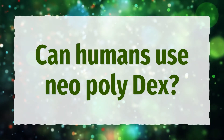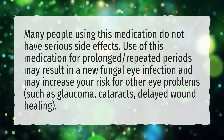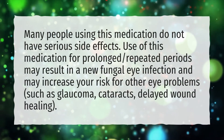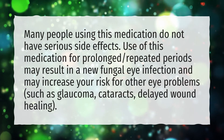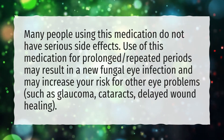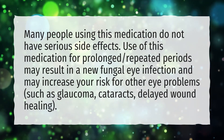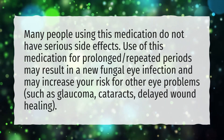Can humans use Neopolydex? Many people using this medication do not have serious side effects. However, use of this medication for prolonged, repeated periods may result in a new fungal eye infection and may increase your risk for other eye problems, such as glaucoma, cataracts, and delayed wound healing.